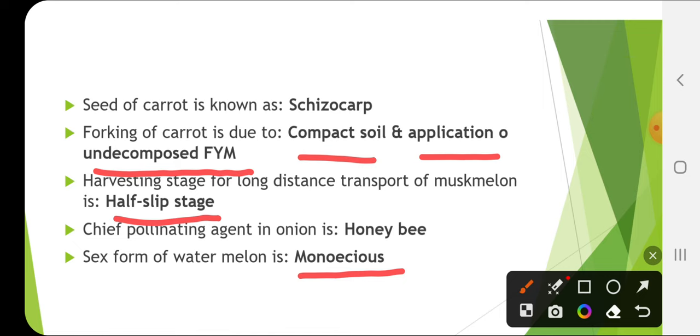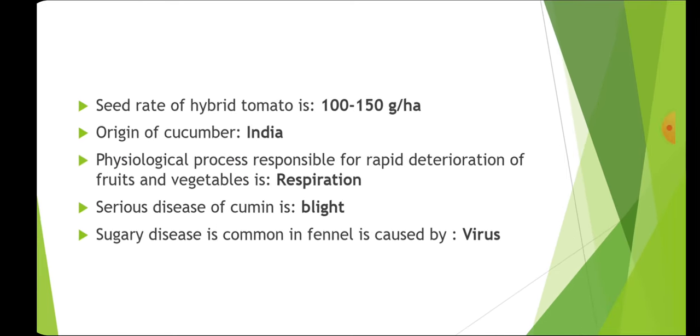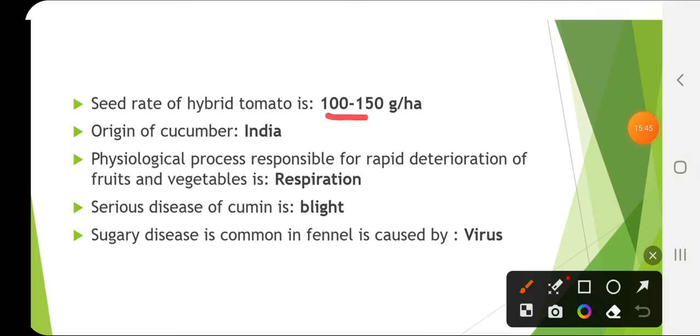The sex form of watermelon is monoecious, meaning male and female flowers are present on different parts but in the same plant. The seed rate of hybrid tomato is 100–150 grams per hectare. The origin of cucumber is India. The physiological process responsible for rapid deterioration of fruit and vegetable is respiration.